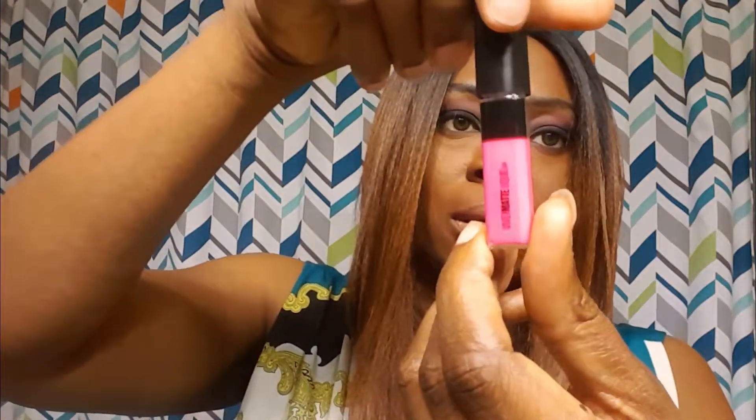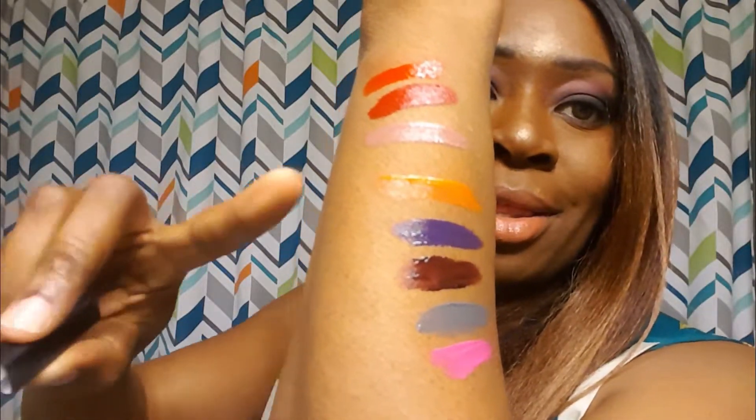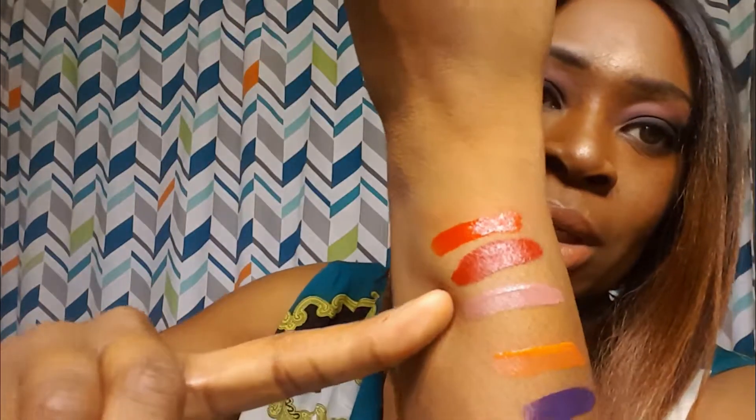Let's swatch this hot pink. Here's the hot pink right here, and you can see that even when it dries down it's still pretty patchy compared to the others I swatched. This one is disappointing. Actually this orange one is kind of patchy too when I look at my arm — maybe I just didn't do enough swipes on it. But the dark vampy purple is definitely patchy.